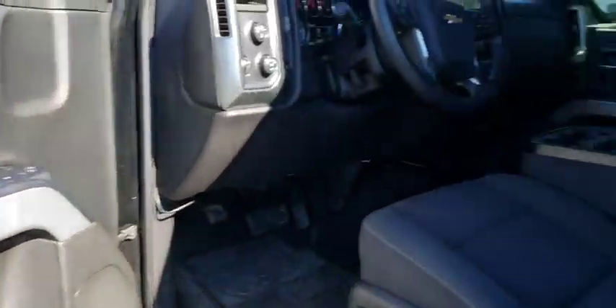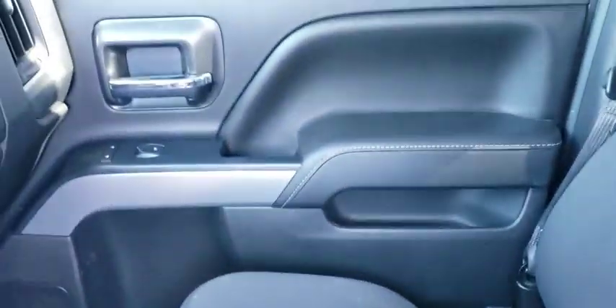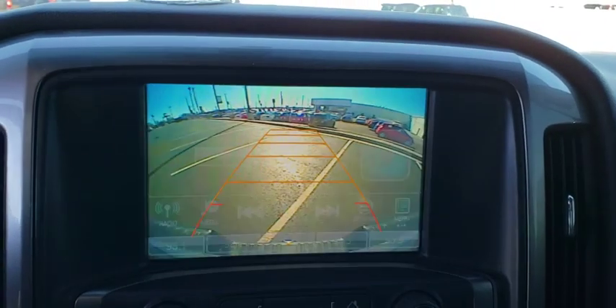Floor mats, cruise control, aluminum wheels, AM/FM stereo radio, power door locks, MP3 player, fog lamps. This beauty is sure to make you the talk of the neighborhood, so call or drop in for a test drive today.